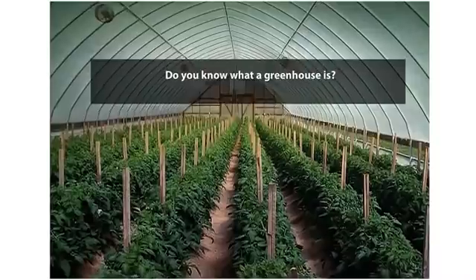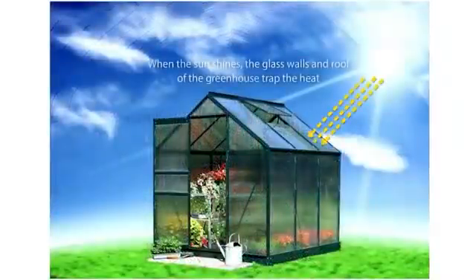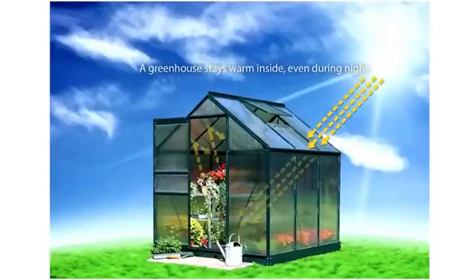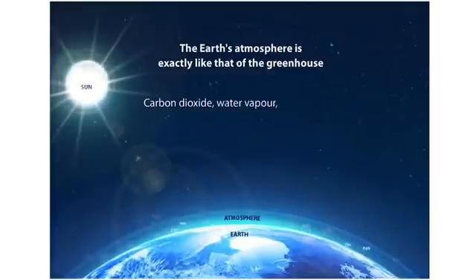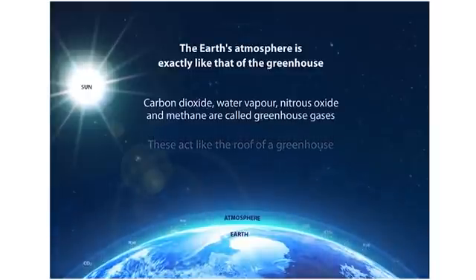Do you know what a greenhouse is? A greenhouse is a house made of glass. When sunlight comes in during the day, the glass traps the heat and keeps the greenhouse warm inside, even at night. Gases in the atmosphere such as carbon dioxide, water vapour, nitrous oxide and methane act like the roof of a greenhouse. That is why they are called greenhouse gases.